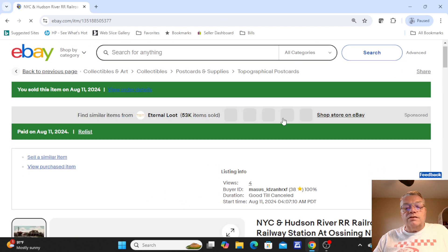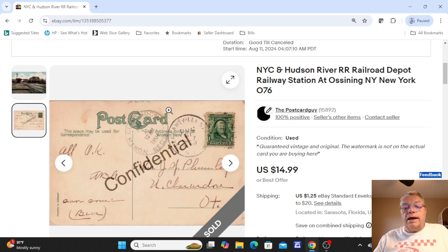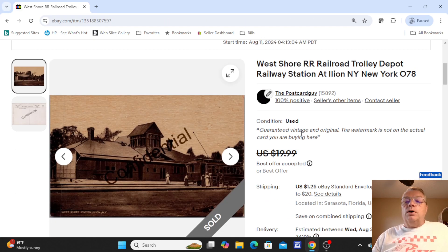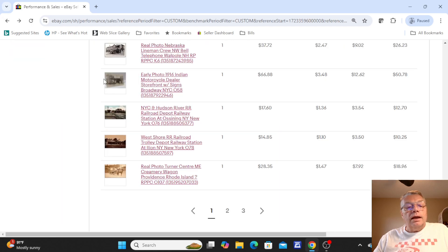Moving right along, we had a Hudson River Railroad Station at Ossining, New York — just a nice old color card, mostly used on the back. This sold for $14.99. I listed a lot of railroad stations last week. This next one is a trolley depot at Ilion, New York — $19.99, not used on the back. I took a best offer of $14.85 on that one.